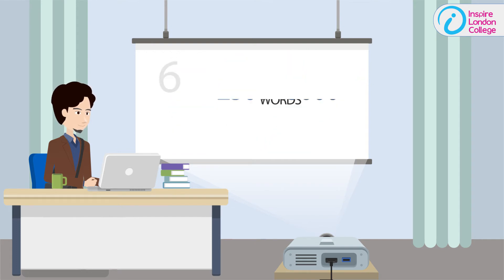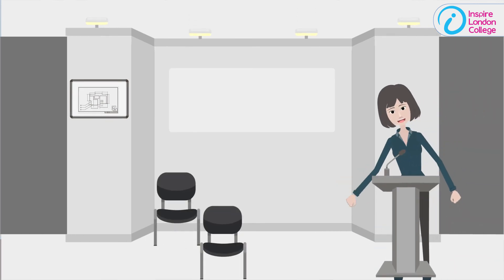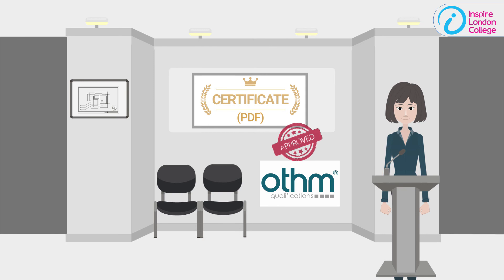Learners will have to complete 6 assignments of 2,500 to 3,000 words during the qualification period. Upon successful completion, the learner will receive a PDF certificate from OTHM, an Ofqual-regulated awarding body.